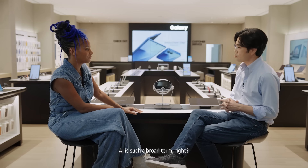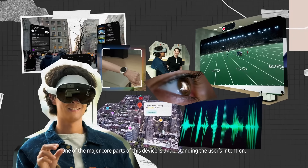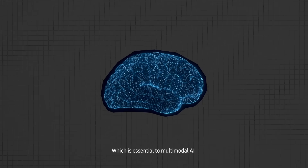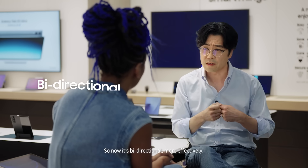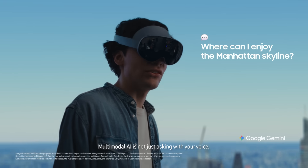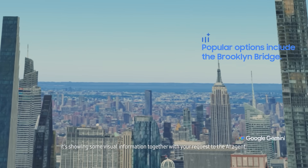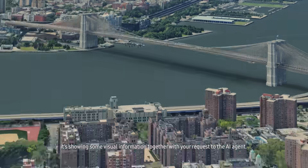AI is such a broad term. One of the major core parts of this device is understanding the user's intention, which is the essence of multi-modal AI — it's bi-directional, more effectively. Multi-modal AI is not just asking with your voice. It's showing visual information together with your questions to the AI agent.